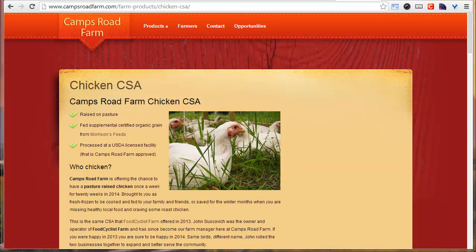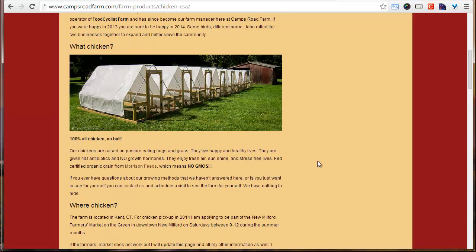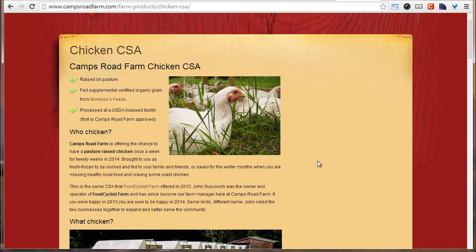So today what I did was go over to campsroadfarm.com — I'm the farm manager at Camps Road Farm — and I updated our CSA sales page. This isn't the first CSA that I've done, and I know a lot of the questions people have asked in the past. I cataloged through the years all the questions people asked and made sure to put them on the sales page. Year to year, all I do is update the date and a few details. It's already pre-written — that's the wonderful thing about it.